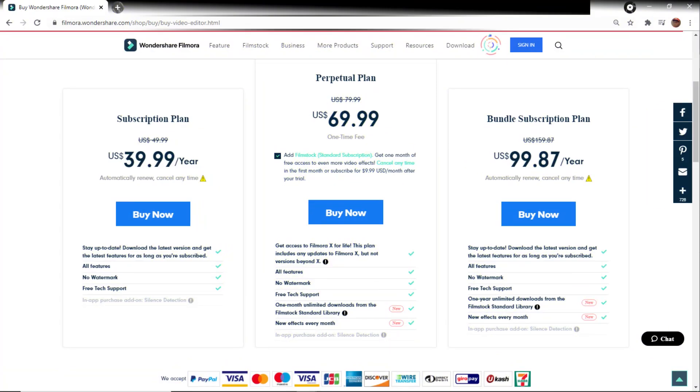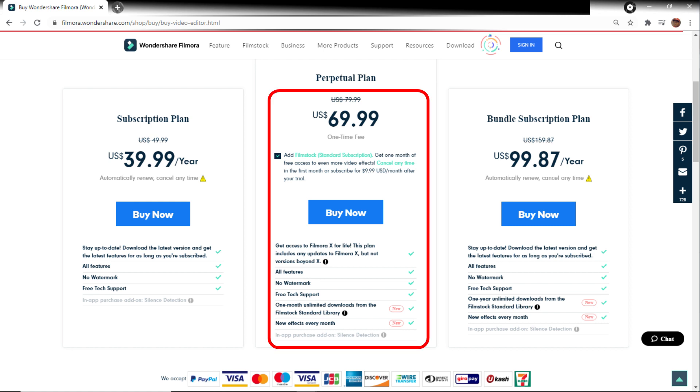As I said in the introduction, Filmora comes in at a wonderful price point. Up until recently, they only had the perpetual plan, meaning that if you purchased the license it was yours forever — but if there was an upgrade, like when they went from Filmora 9 to Filmora X, you would be stuck with that version. That perpetual license is $69.99, and they do still offer it, which comes with the items listed on screen.